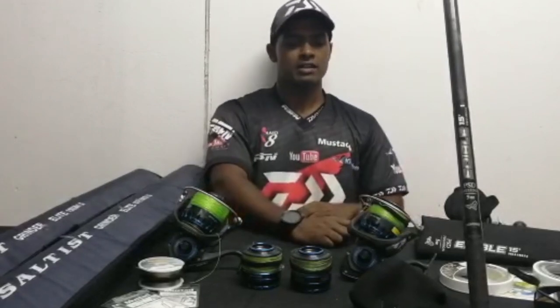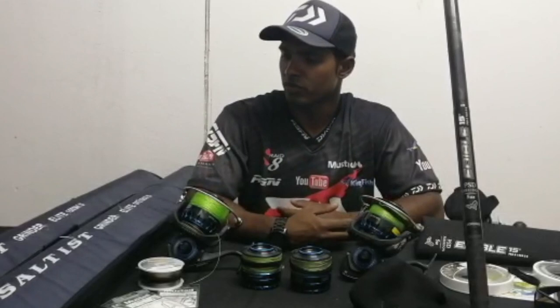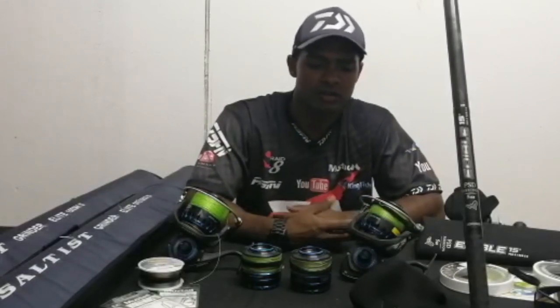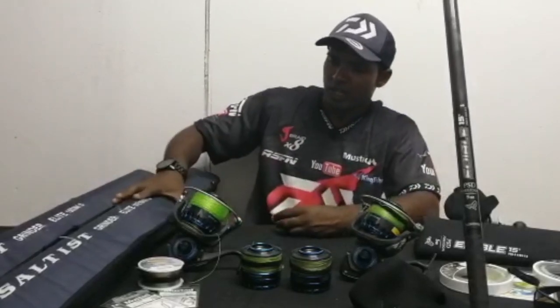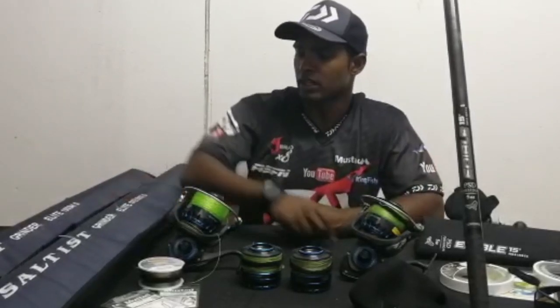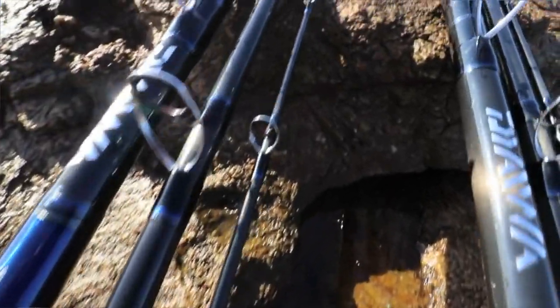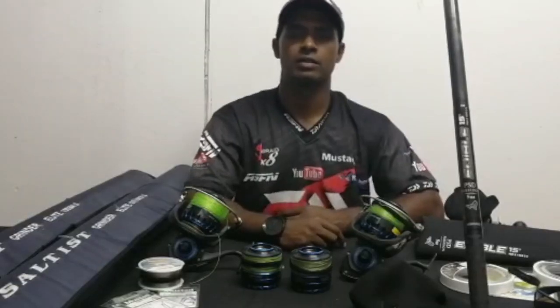What I've decided to do is go through some of the rods and reels that I have. On my rod side, I've got the Grinder Elite heavy and the medium heavy — both of them are 15 foot. You can get them in a 14.6 but I just prefer a longer rod.